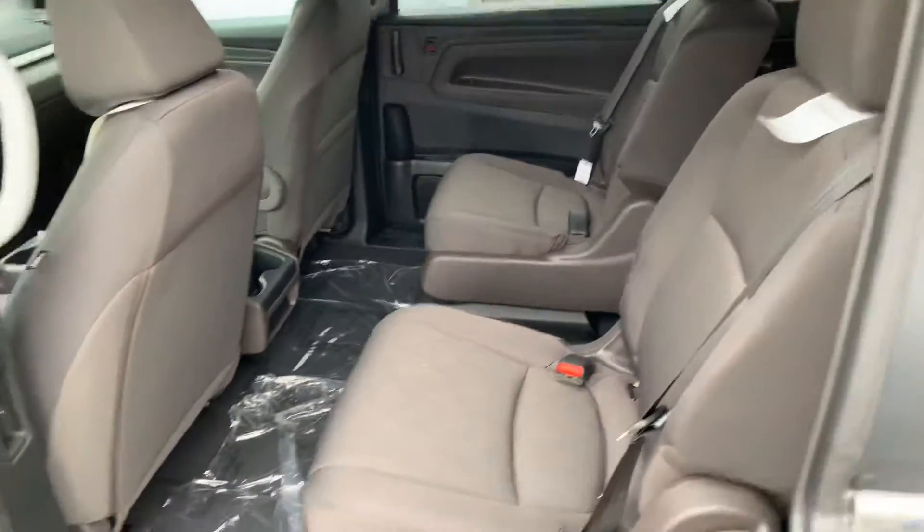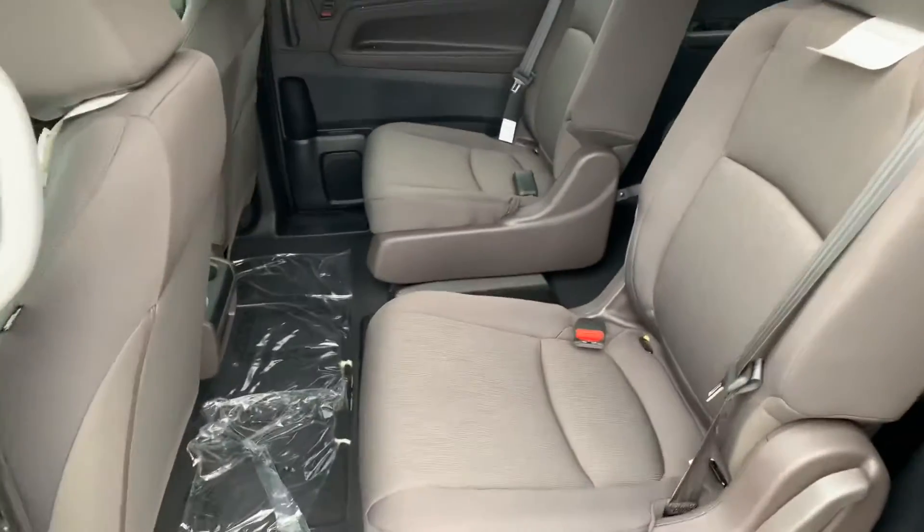Let's take a look into the rear passenger seats. As you can see, there's an abundant amount of space here.